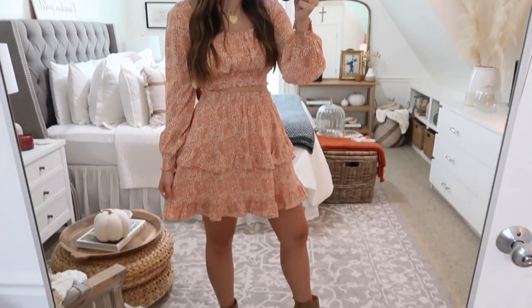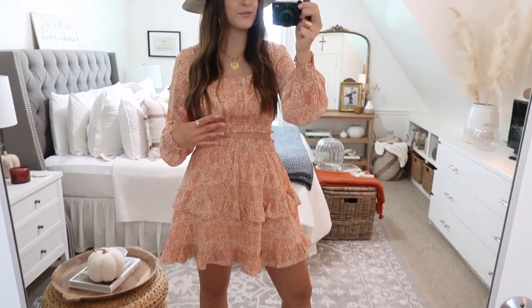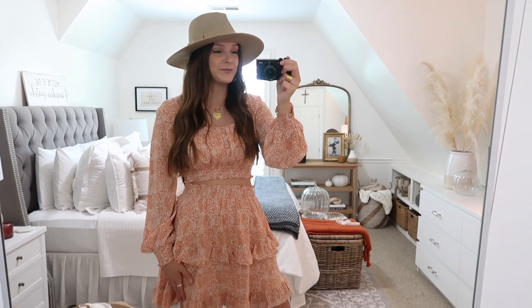Here's what the set looks like with my hat on — still just with the booties. You could also do over the knee boots with this skirt and set. Adding on the hat just gives it that western feel for the fall — kind of that boho look that I love. Super cute — I think you guys would love this set too.